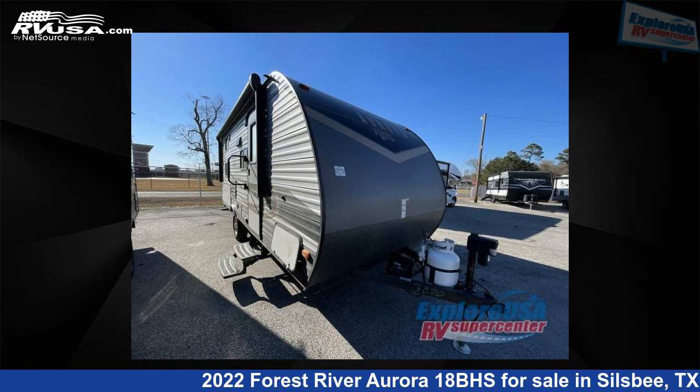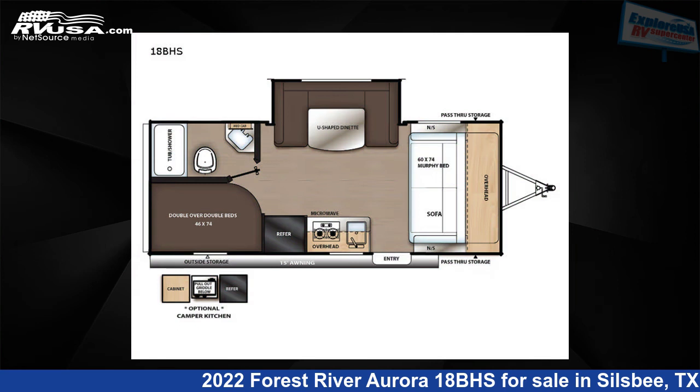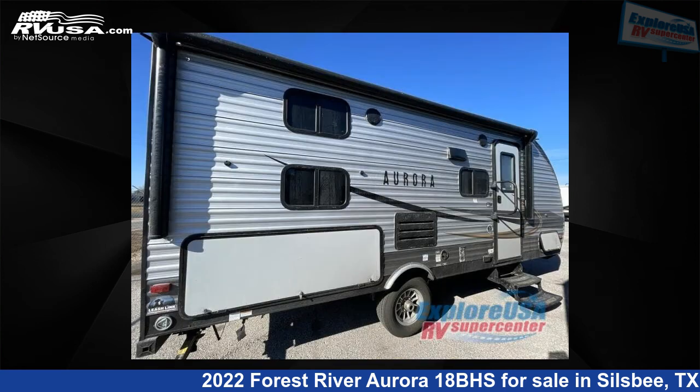This 2022 Forest River Aurora 18BHS is a travel trailer RV. It is located in Silsbee, Texas 77656 and is offered for sale by ExploreUSA RV Supercenter, Beaumont North, TX.